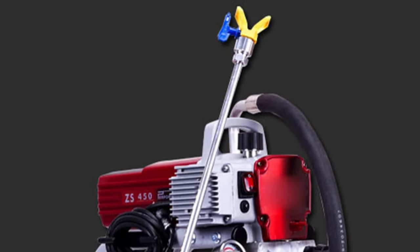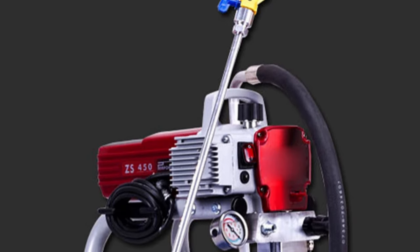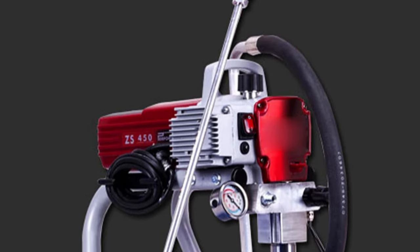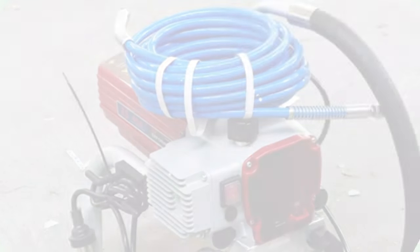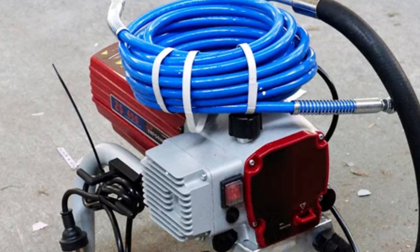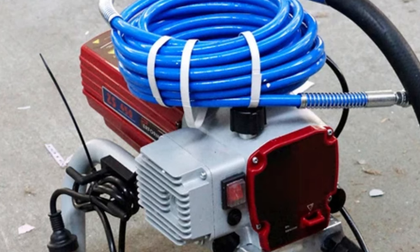Its wide jet width of 30cm covers large surface areas, making it ideal for painting walls, ceilings, and fences. The machine can reach a maximum working pressure of 22 MPa, ensuring precise and controlled paint application across various materials and surfaces. This innovative product eliminates the need for constant adjustments and ensures consistent results. The LZHZXY Airless Spraying Machine is a testament to innovation in the painting industry.